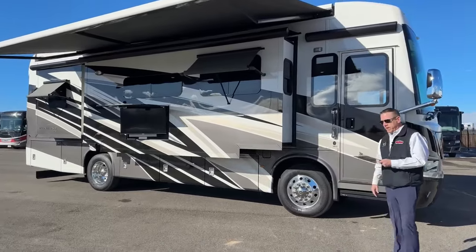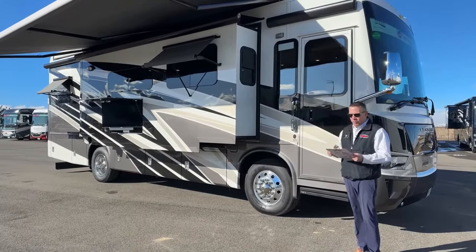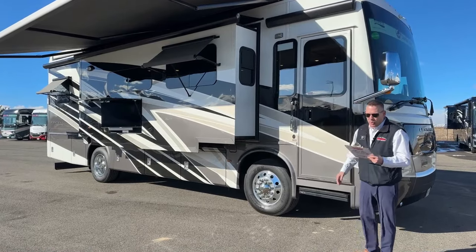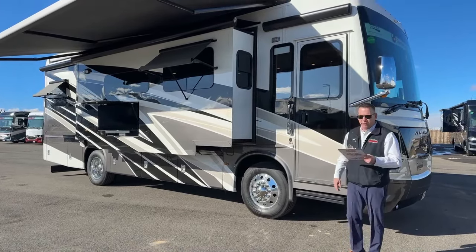This is a 2023 Newmar Ventana 3412 floor plan. It's 34 foot 10 inches in length. The width on this guy is 8 foot 6 inches. The height overall is 12 foot 10 inches. We're going to give you a good pan around of the roof up here in a minute, but the interior height on this guy is 6 foot 11.